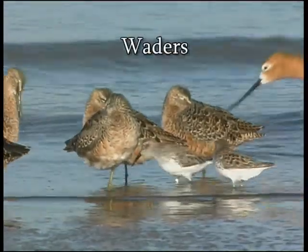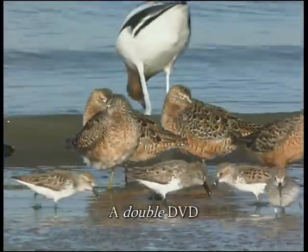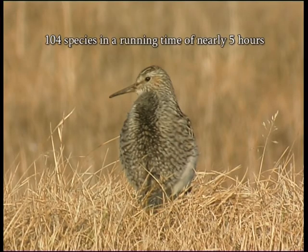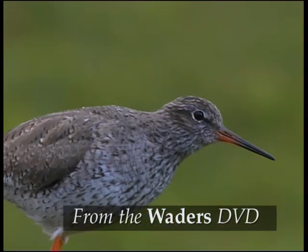Many waders, or shorebirds as they're also known, are great migrants, and this double DVD set features the key waders of Europe, Asia and North America — 104 species in total. Here's the account for the red knot.